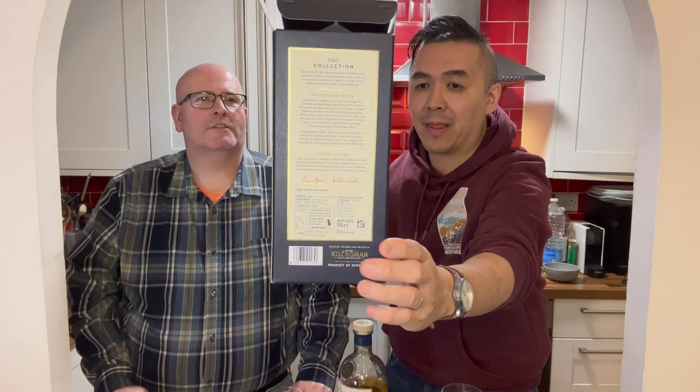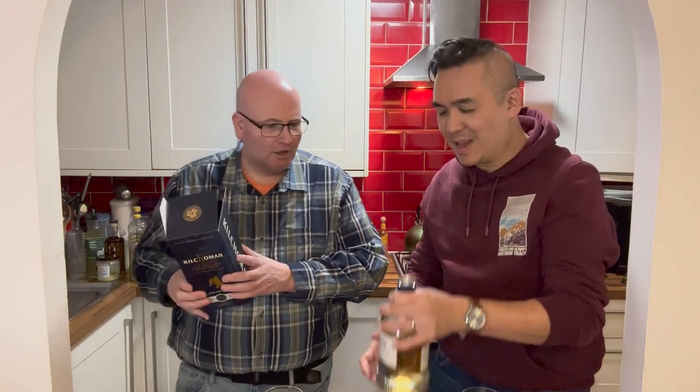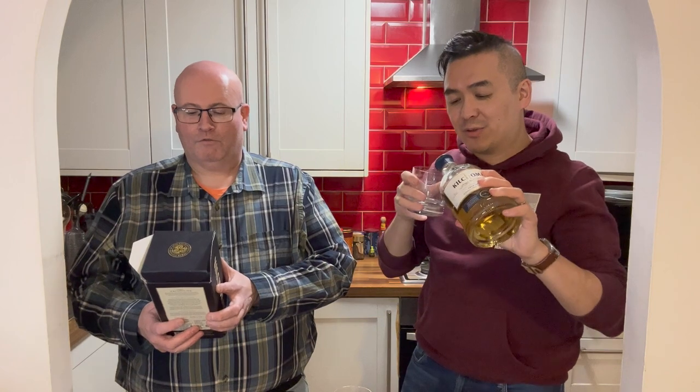Is that how it's pronounced? Doesn't it look as though it's Kilchoman or something like that? I forgot the way that the guy said it — the one that talks to Spencer. Well, he said it wrong. Because look, it's K-I-L-C-H-O-M-A-N.